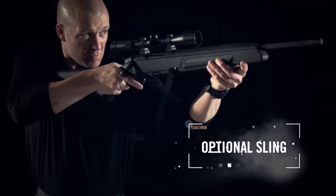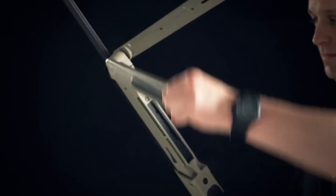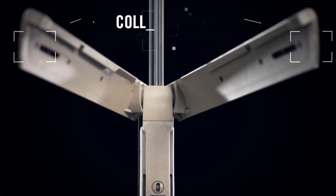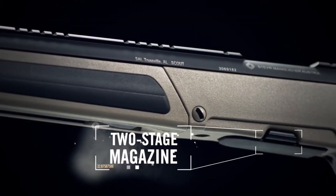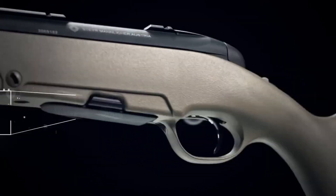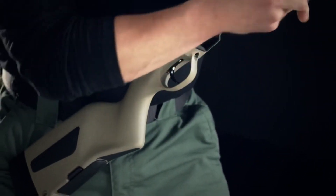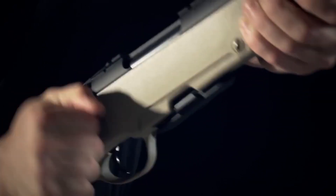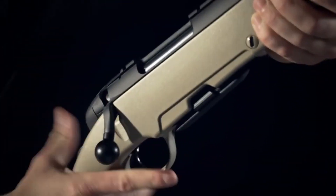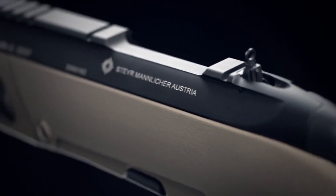The Scout is chambered in several calibers, including .223 Remington, .308 Winchester, and .376 Steyr. The rifle features a 19-inch barrel that provides excellent accuracy and range, making it a great choice for both short and long-range shooting. Additionally, the Scout comes with a variety of sight options, including iron sights and a Picatinny rail, allowing shooters to customize their setup.